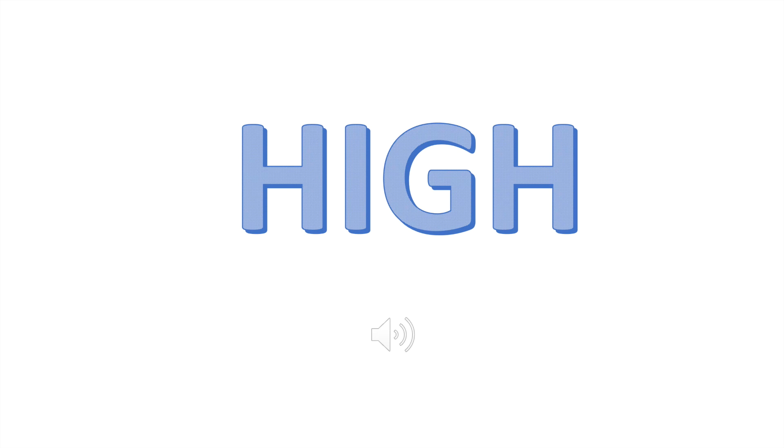Alright, next sound — a pig! I know you know what a pig sounds like. Boys and girls, was that high or was it low? Let's find out. If you guessed low, you are correct.